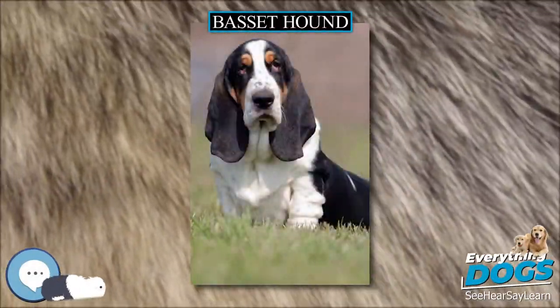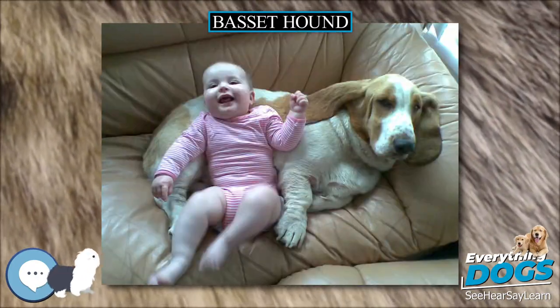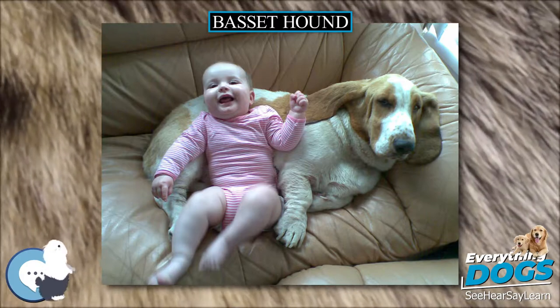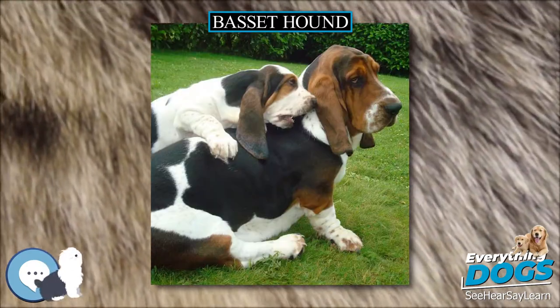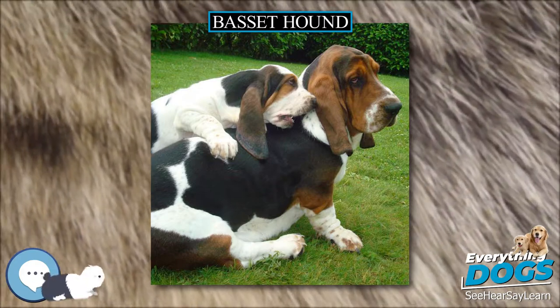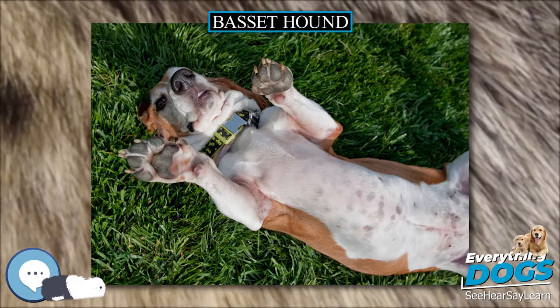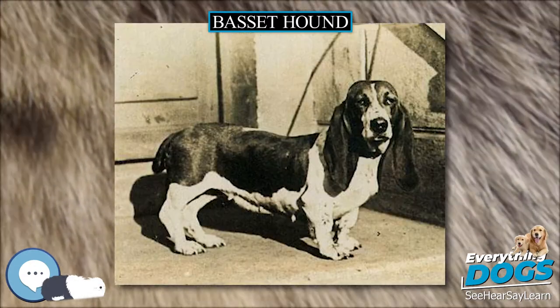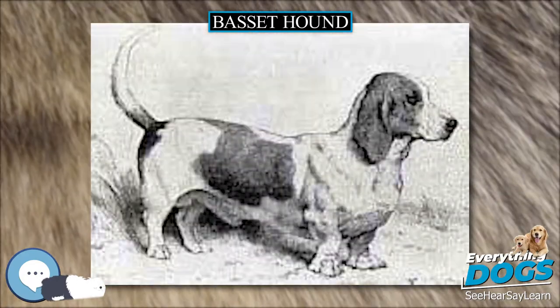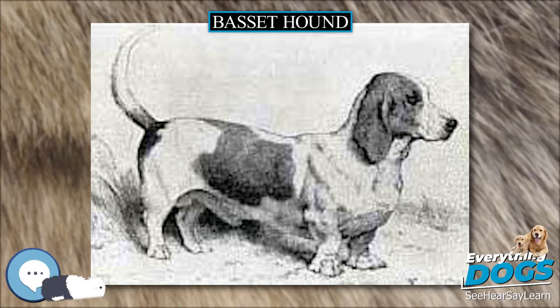Basset Hound. The Basset Hound is a short-legged breed of dog in the hound family. The Basset is a scent hound that was originally bred for the purpose of hunting hare. Their sense of smell and ability to ground scent is second only to the bloodhound. Basset Hounds are one of six recognized Basset-type breeds in France. The name Basset is derived from the French word bas, meaning low, with the attenuating suffix set, together meaning rather low. Basset Hounds are usually bicolors or tricolors of standard hound coloration.